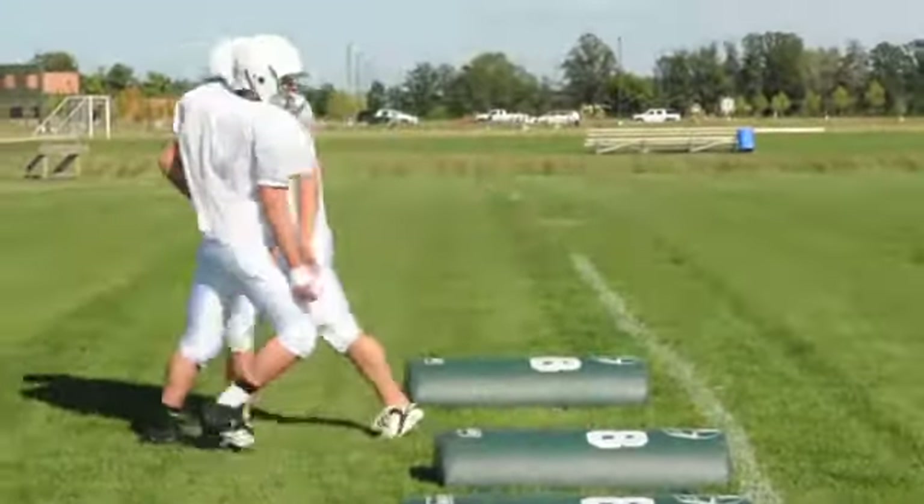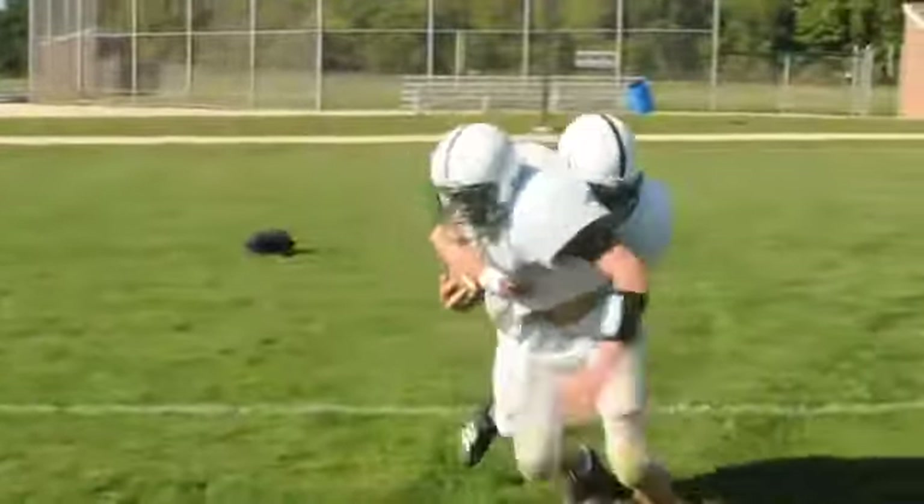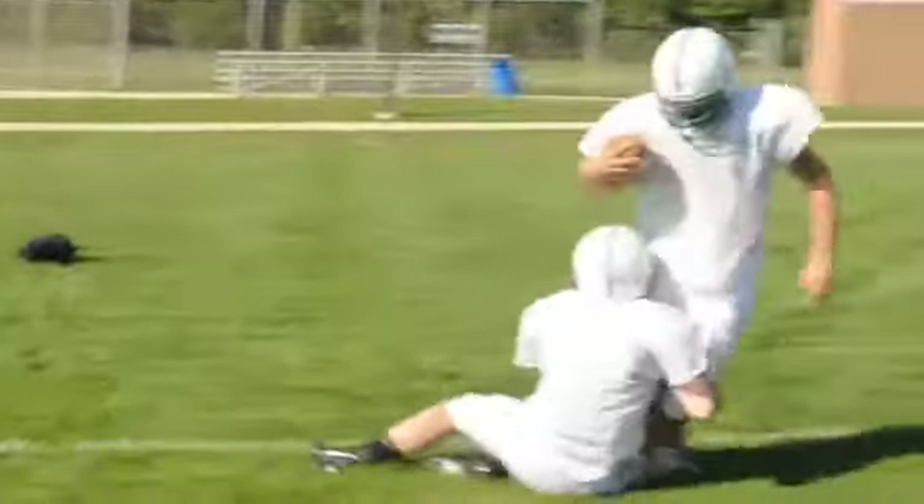The last one is called the open field tackle. You get this on punt returns, and it's the most difficult thing you see. In fact, we didn't fare very well last week against Catholic Central doing this — breaking down your feet and trying not to lunge at the punt returner. It's the most difficult thing, I think, in high school football.